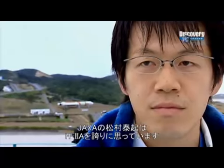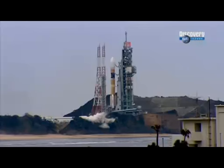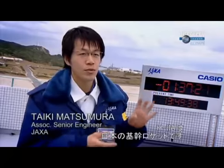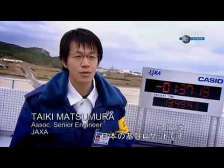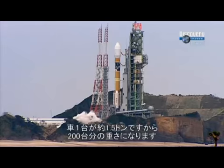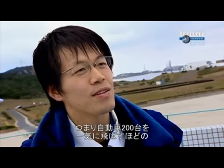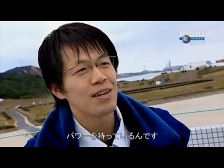Taiki Matsumura, a senior engineer with JAXA, is proud of the H-2A's capabilities. The H-2A series is the most significant rocket in Japan. The rocket weighs about 300 tons. Cars weigh about 1.5 tons, so it's equivalent to about 200 cars — 200 cars suddenly flying up into the air. That's the kind of power that we're talking about.